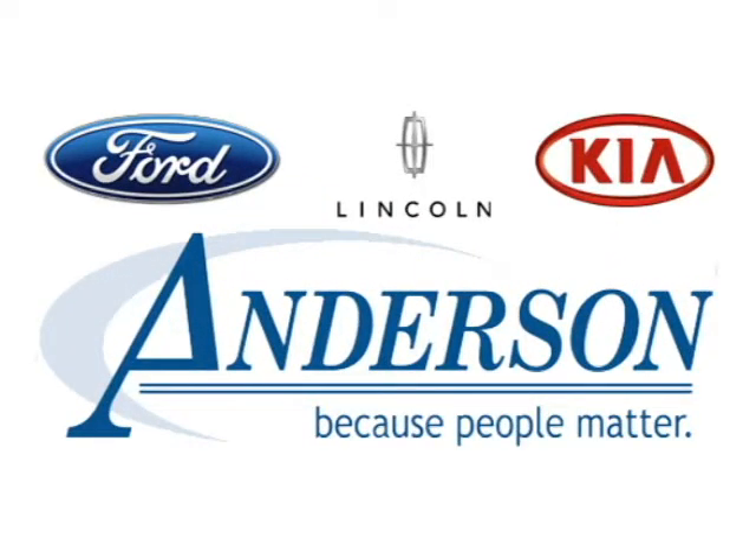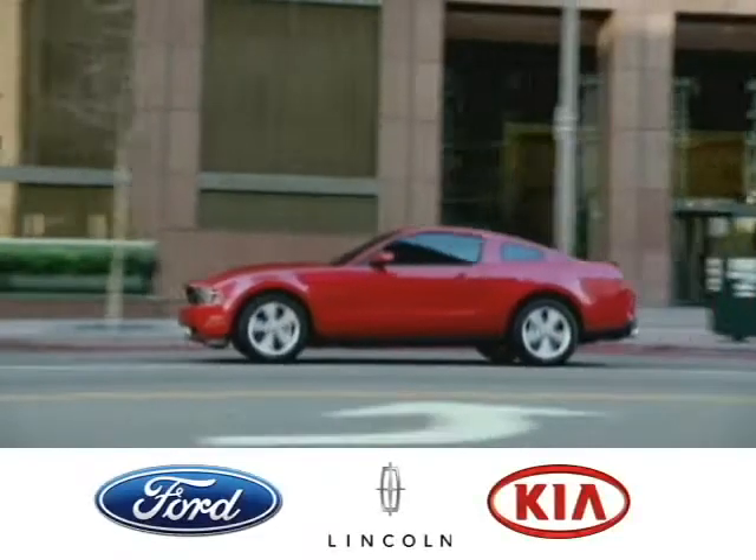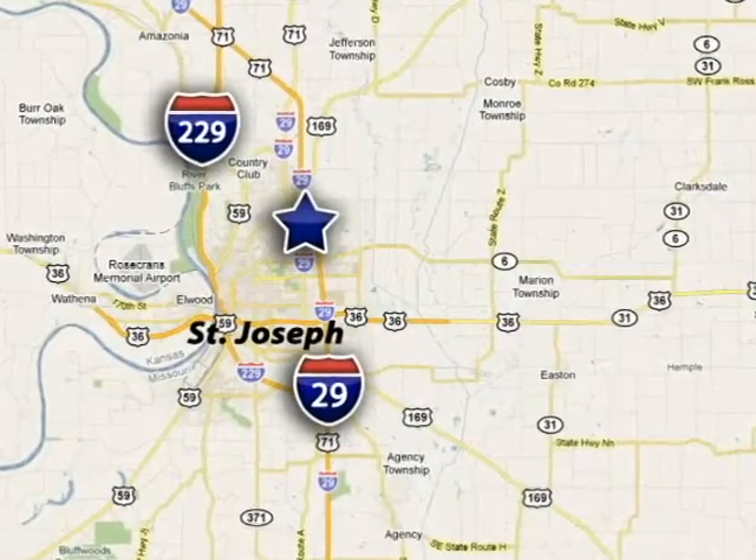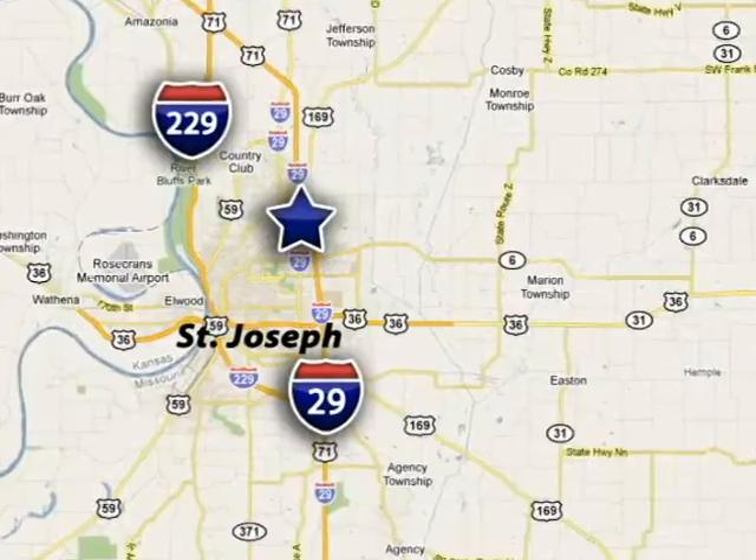Discover Anderson of St. Joseph today. We're exceeding expectations from test drive to delivery, one customer at a time. Anderson of St. Joseph is conveniently located just minutes from Kansas City North.